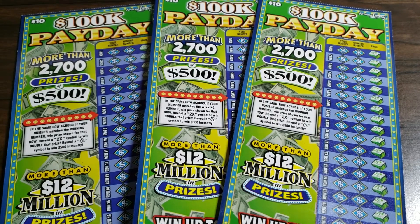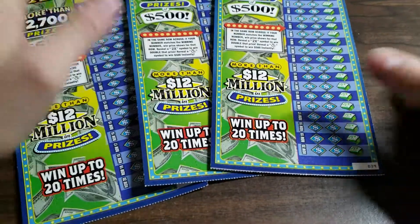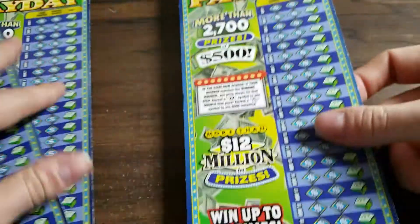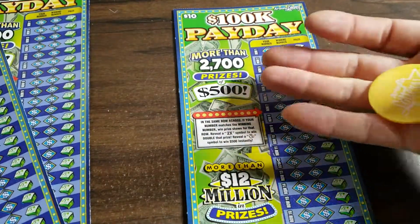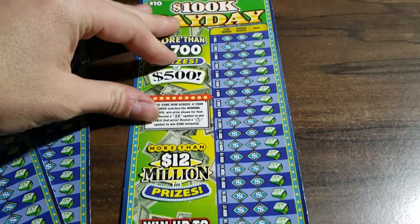Hey guys, how you doing? Thank you for tuning into a brand new video. Today we have three of these 100k Paydays tickets — tickets 38 to 40. I got it mixed up. I picked up three because why buy two when you can just buy three? The odds are 1 in 3.57. Let's get started.